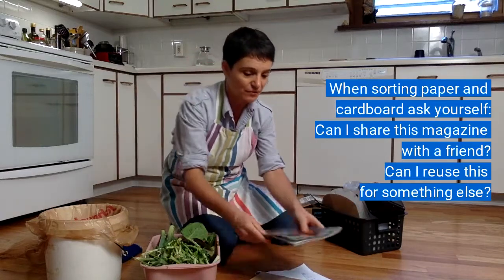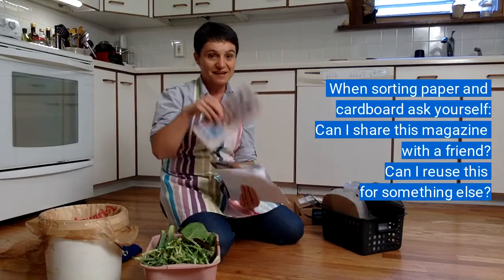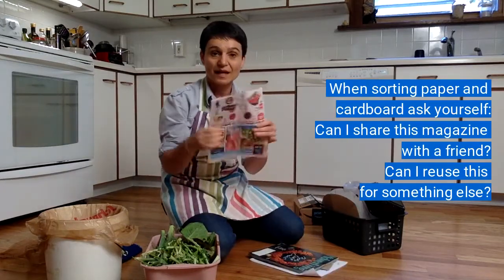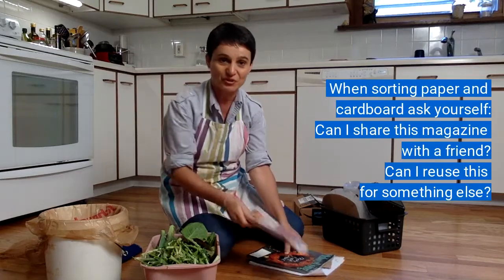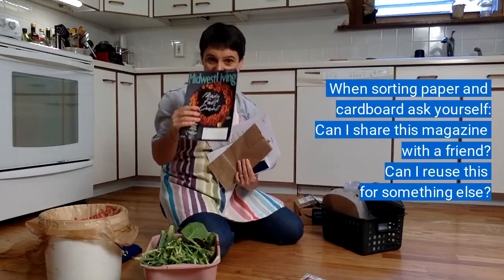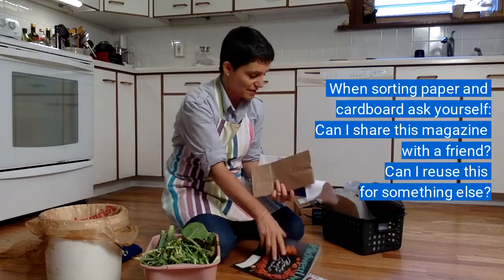So I'm going to add all of those things except for this one. This is an advertisement for the grocery store and I'm going to save that — I'll show you in a minute what I use it for. Magazines you can pass on to your neighbors or friends before you recycle them.